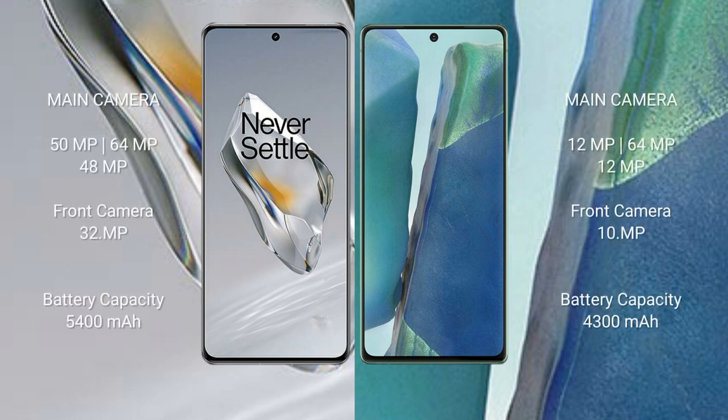The OnePlus 12 features a triple rear camera setup: 50MP plus 64MP plus 48MP, and a 32MP front camera. The Samsung Galaxy Note 20 comes with a 4300mAh battery with 25-watt fast charging support.